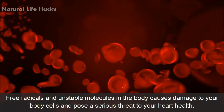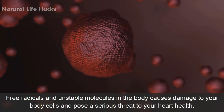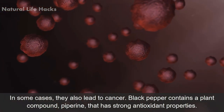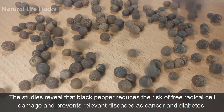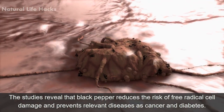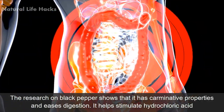Number two: highly antioxidative. Free radicals and unstable molecules in the body cause damage to your body cells and pose a serious threat to your heart health. In some cases they also lead to cancer. Black pepper contains a plant compound, piperine, that has strong antioxidant properties. Studies reveal that black pepper reduces the risk of free radical cell damage and prevents diseases such as cancer and diabetes.